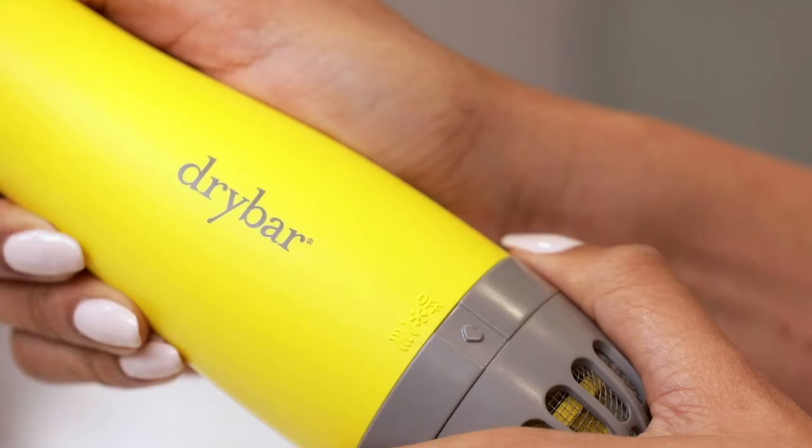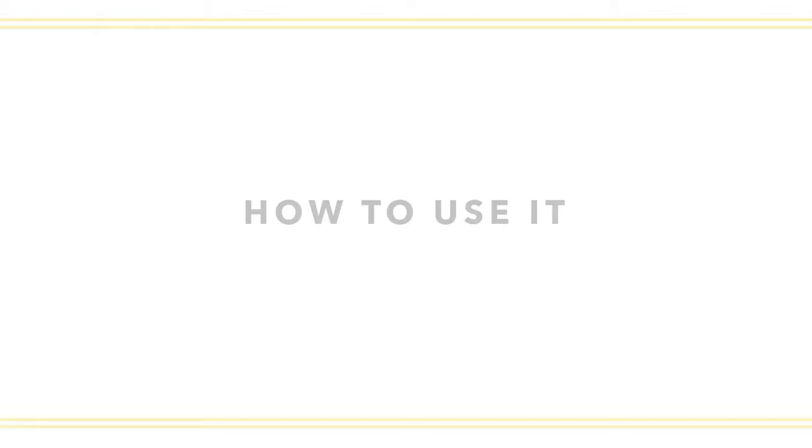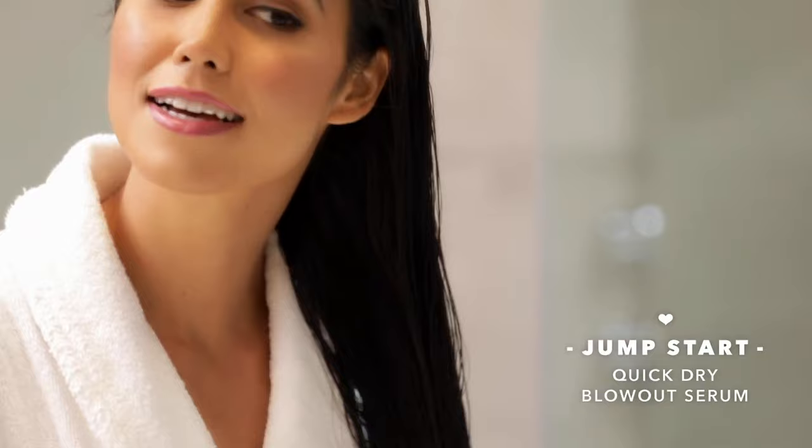Equipped with three temperature settings — cool, medium, and high — this versatile tool caters to all hair types and styling preferences, allowing for customized results. For voluminous roots, the brush can be used horizontally at the crown, pulled through from roots to ends in an upward motion. For those with extra thick or long hair, pre-drying with a regular blow dryer is recommended before using the Double Shot for optimal results. To prolong the life and look of your blowout, the brush can also be used on dry hair to achieve a smooth and refined appearance.